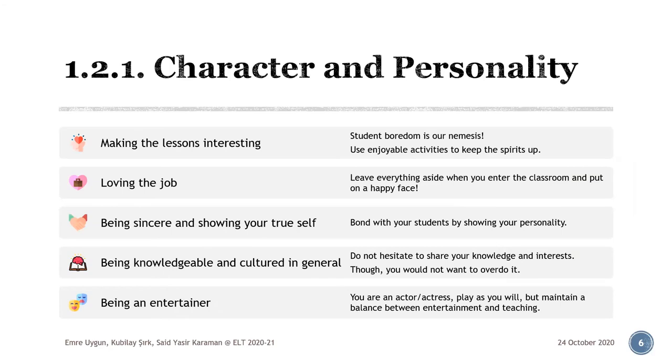How a teacher's character and personality are shaped can directly influence the teaching and learning process. Some desirable character and personality traits in a good teacher total to five, as you can see on the slide. The first one is making the lessons interesting. Boredom is the nemesis of a great teaching methodology. In other words, we must keep our learners motivated throughout the lesson period as much as possible. Games, music, filler activities, storytelling, role-playing, physical activities if their ages are appropriate, are some activity types we can utilize to keep spirits up.